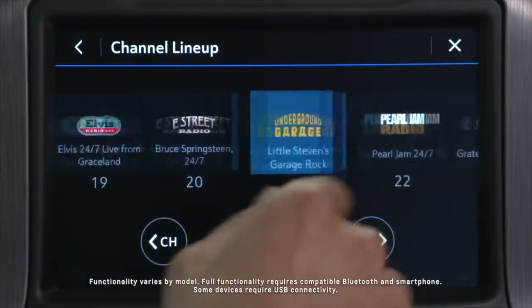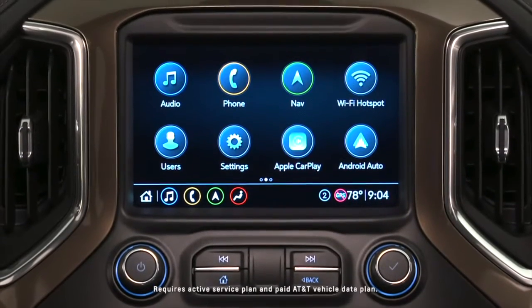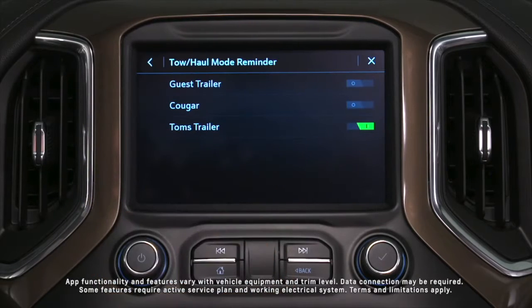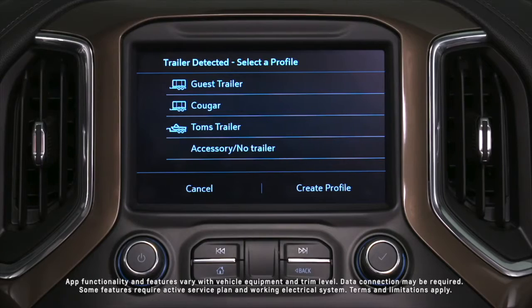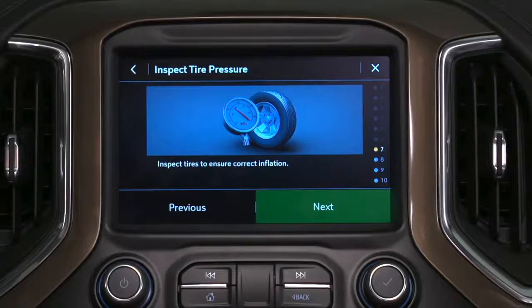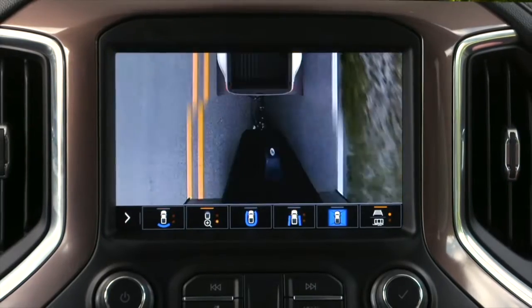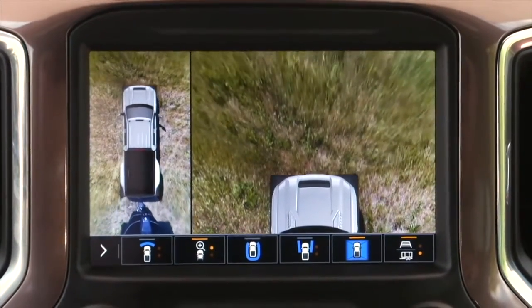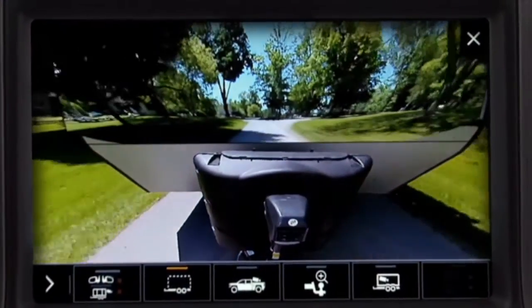Touch, pinch, and swipe on Silverado HD's available high-definition, eight-inch diagonal touchscreen and the infotainment system responds quickly. Tap the trailering icon and gain access to functions like a trailer light test, customizable trailer profiles, pre-departure checklists, trailer theft alert, and trailer tire pressure and temperature monitoring. Fifteen camera views are also available on Silverado HD — more than any HD truck in its class — including high-definition surround vision, the new bed view, inside trailer view, and an industry-first transparent trailer view.